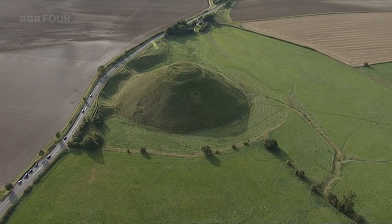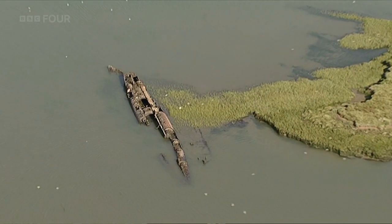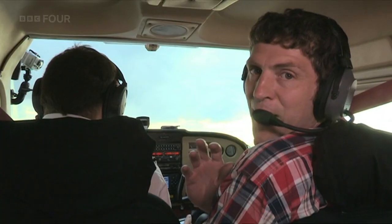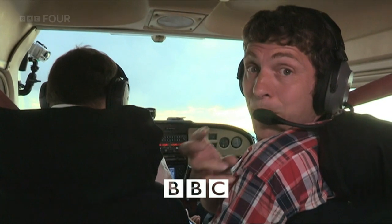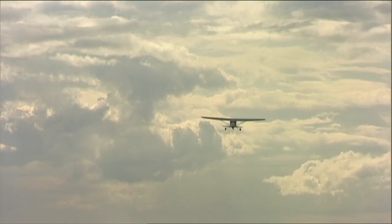Nothing in our landscape is here by accident. It's all part of the incredible story of how people have shaped our country over thousands of years. Every ridge, every bump has a meaning. I'm Ben Robinson and as an archaeologist it's my job to unpick the great story we've inherited. From my perspective the best way to do that is up here in the air.